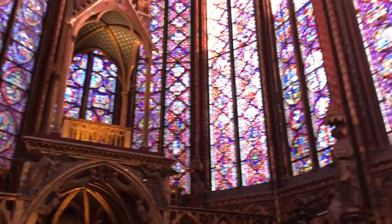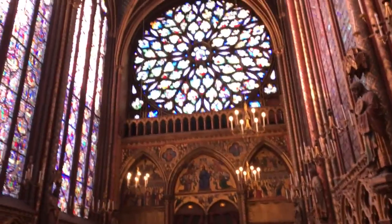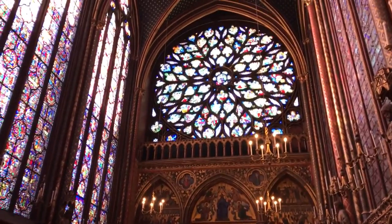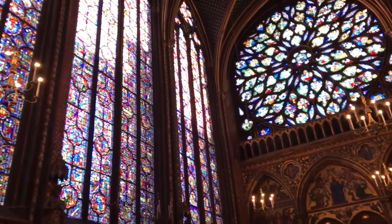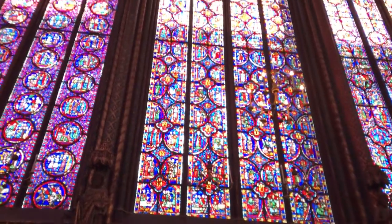It was built by King Louis the Ninth, also known as Saint Louis, and it was built to house the crown of thorns — one of the relics brought to France from the Passion, the crown of thorns that was worn by Christ during the crucifixion.